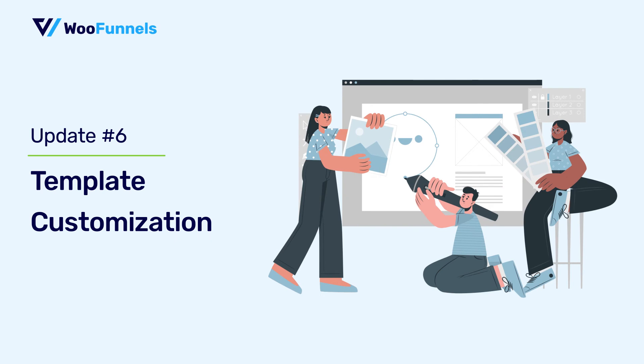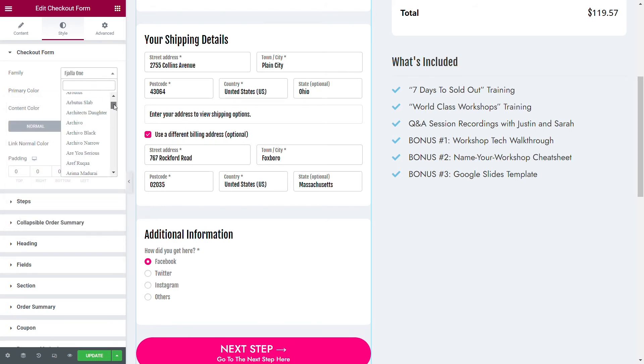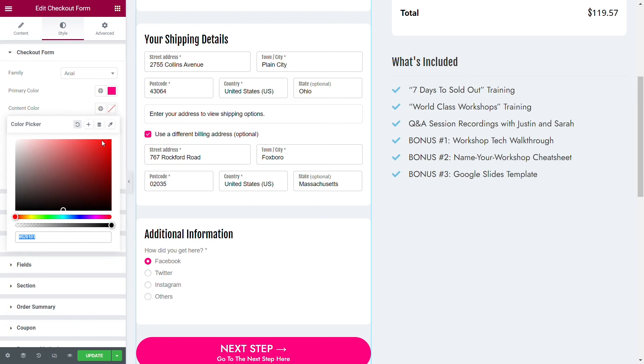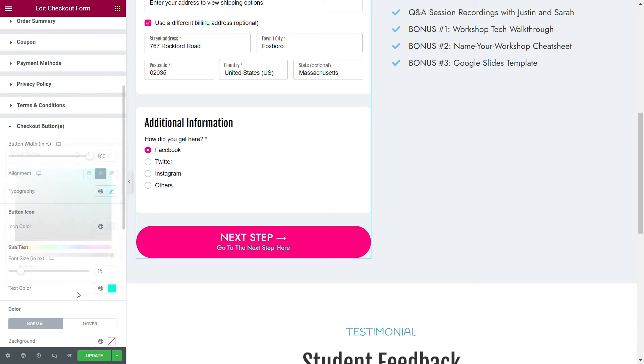The next feature is template customization options. There have always been options to customize your template, but earlier you had to visit separate tabs to change font and colors for different sections such as buttons and paragraphs. But now that changes — under the checkout form widget, you will see all the options to customize your form, such as changing the primary and content colors. You can also change the font family. Different options have been clustered under one place, the checkout form, so you do not have to go to various places to make these customizations. When you change the primary color or the subtext color, it gets changed for all the buttons on the checkout form.